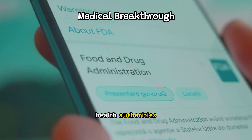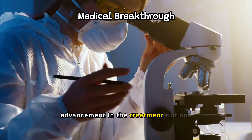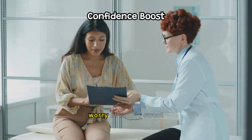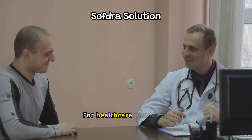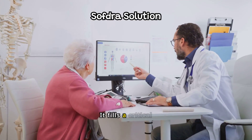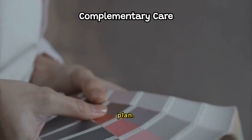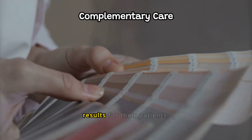Softra's approval by health authorities underscores its safety and effectiveness, marking a significant advancement in treatment options for excessive underarm sweating. Patients can now look forward to a better quality of life, free from the constant worry of visible sweat stains and odour. For healthcare providers, Softra presents an effective, non-invasive treatment option that fills a critical gap. Doctors can combine it with lifestyle adjustments and other therapies to achieve optimal results.